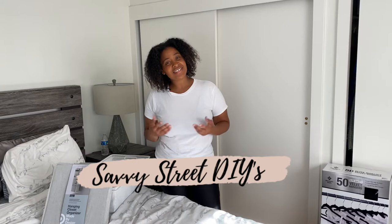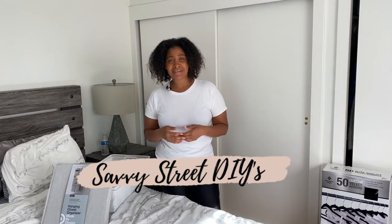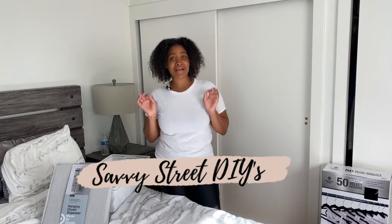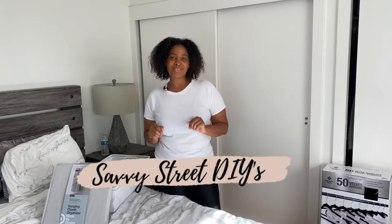Hi guys, welcome back to my channel Savvy Street DIYs with Shawnice. In today's video we are in my bedroom and we are organizing and decluttering my closet, because I am sick and tired of seeing my closet in shambles. So if that is something that you're interested in seeing, go ahead and sit back, relax, maybe grab some wine, and enjoy the decluttering and organizing process.